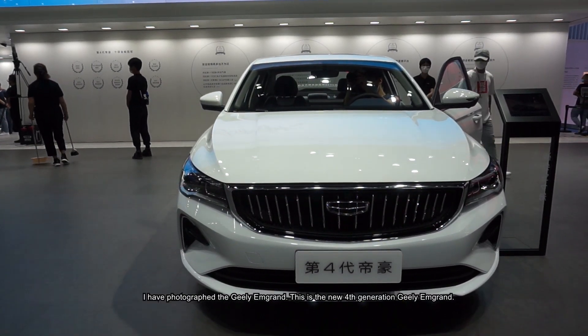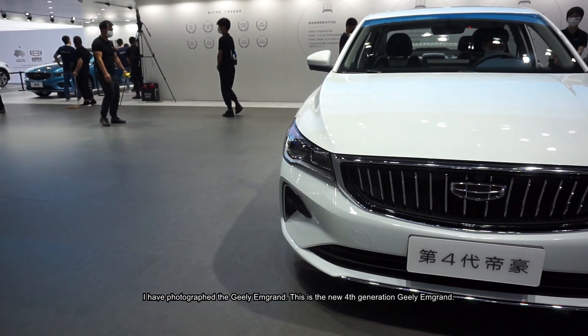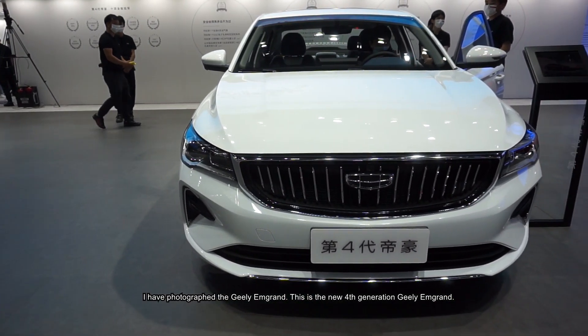Hello everyone. I have photographed the Julian Brand. This is the new CTH generation Julian Brand.